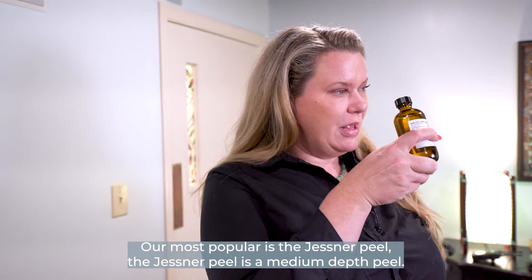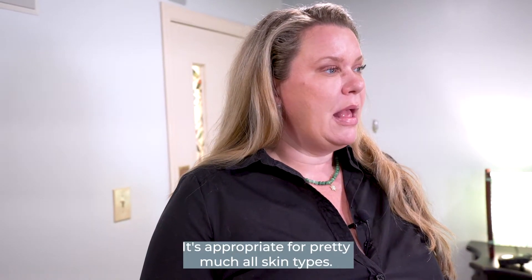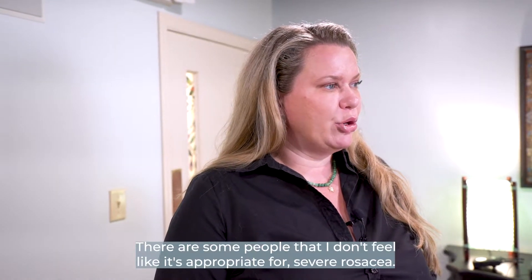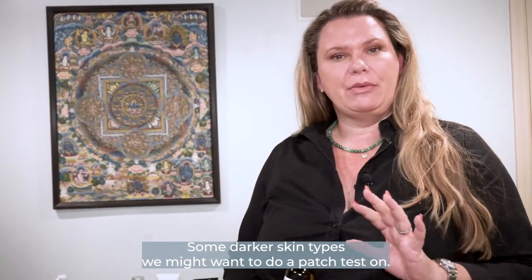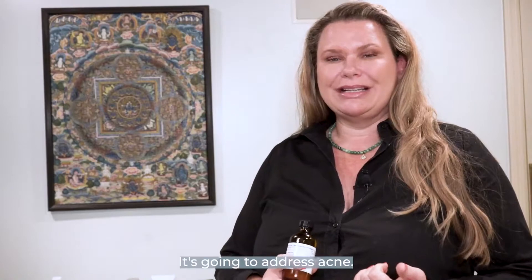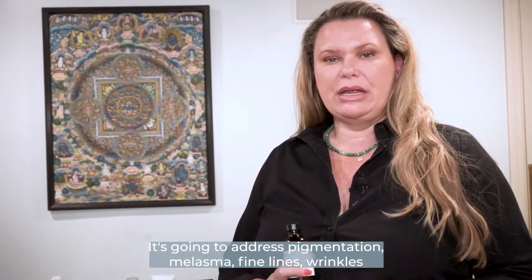Our most popular is the Jessner peel. The Jessner peel is a medium-depth peel. It's appropriate for pretty much all skin types, though there are some people it's not appropriate for — severe rosacea, if you're pregnant or breastfeeding, it's not going to be a good fit. Some darker skin types we might want to do a patch test on. But this peel is awesome. It's going to address acne, pigmentation, melasma, fine lines, and wrinkles.